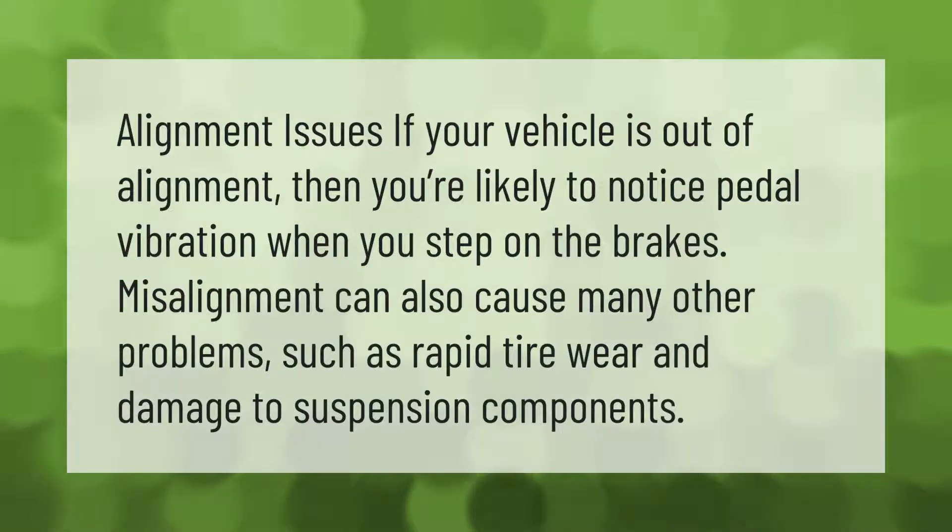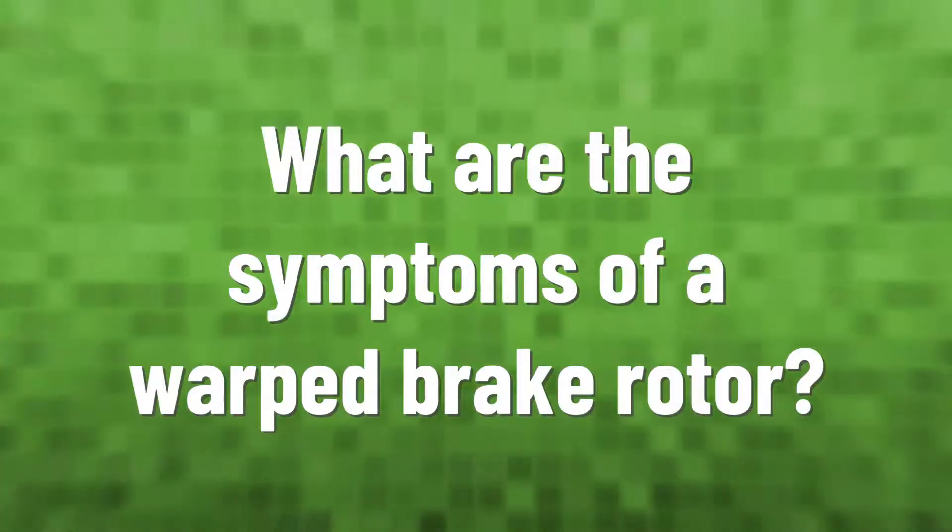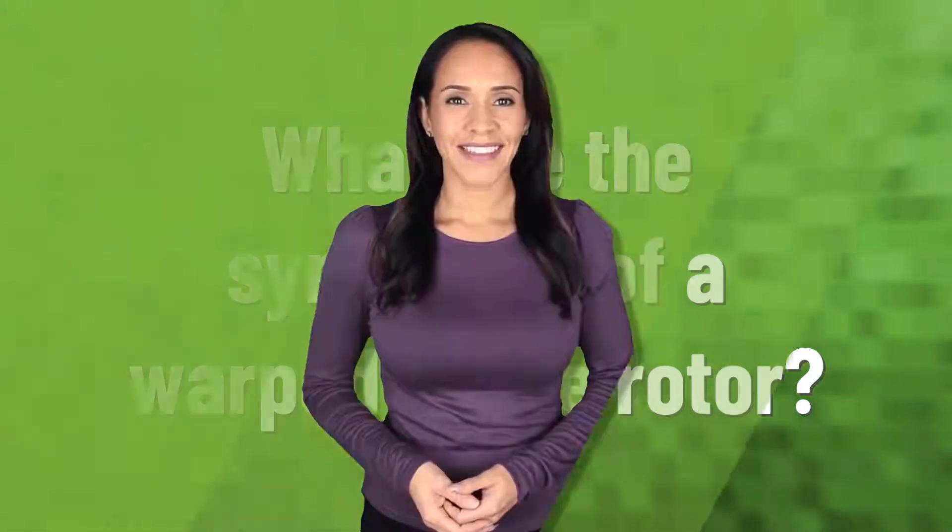Alignment issues: if your vehicle is out of alignment, then you're likely to notice pedal vibration when you step on the brakes. Misalignment can also cause many other problems such as rapid tire wear and damage to suspension components.